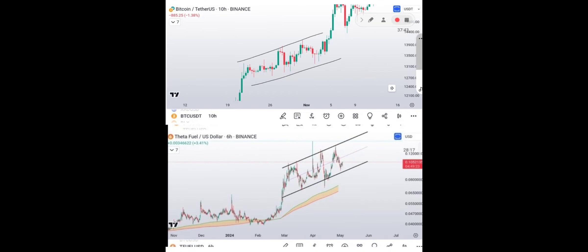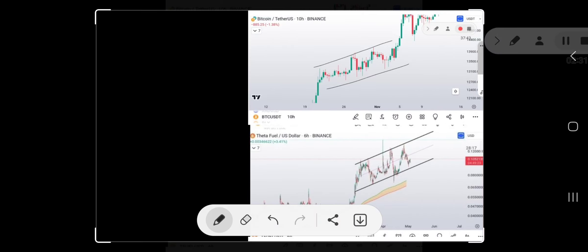Here's another fractal that lines up with Theta Fuel. You can see we came up, we made a top, we took the top out - same thing here. We came up, had a top, took the top out, then came back down, and now we're sort of bull flagging in here. Same thing: we came up and now we're bull flagging. I would give it a little bit more time. It doesn't mean it's going to shoot up today or tomorrow or even next week, but I think it's going to look pretty good.